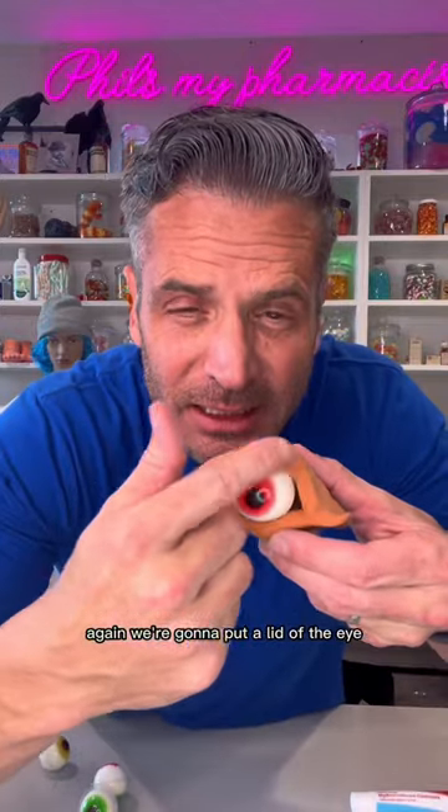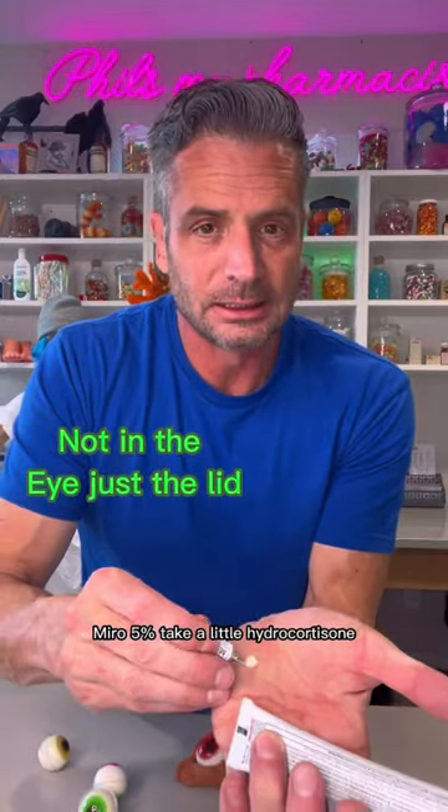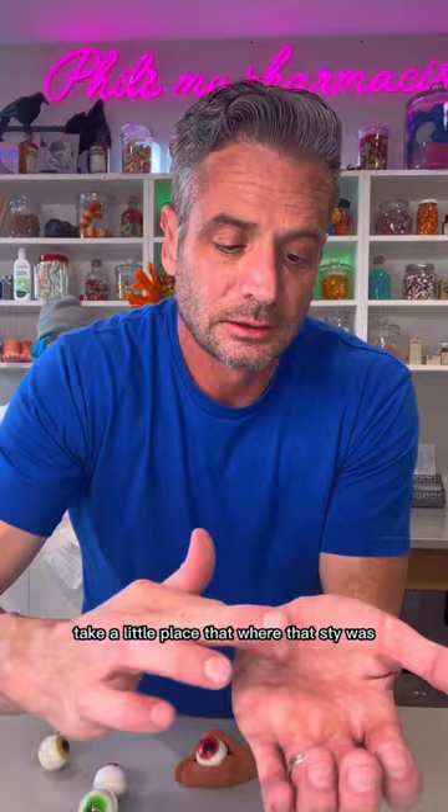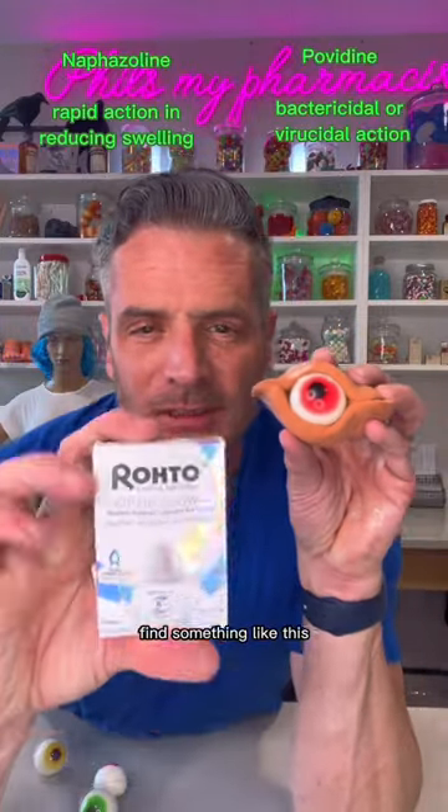We're going to put this on the lid of the eye, not in the eye. Take a little Miro 5%, take a little hydrocortisone, place that where the sty was and put it on two or three times a day.